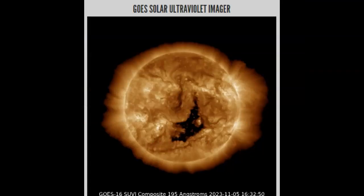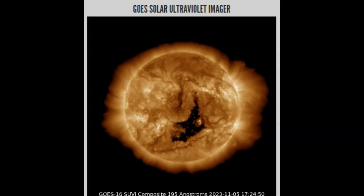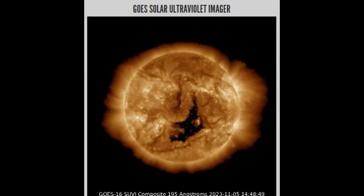Taking a look at our GOES Solar Ultraviolet Imager at 195 angstroms, we have a whopper of a coronal hole directly earth-facing. That means we're in for more geomagnetic storms over the next 48 hours in the form of solar winds, and those should be very strong solar winds. It's a very large coronal hole and it's definitely earth-facing.